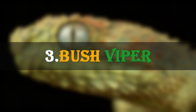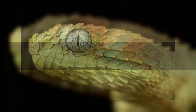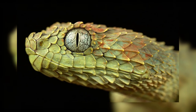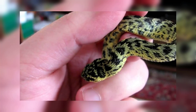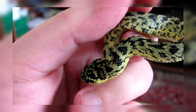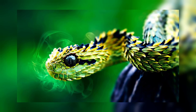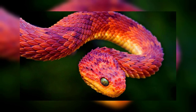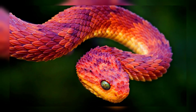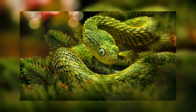Number 3: The Bush Viper. This is a venomous snake commonly found in Africa, Congo, Uganda and Kenya. Its prominent feature is its rough scales on the back. Unlike other few species, it does not make a hissing sound by rasping the scales of its tail. It might be found in varied colors like red, yellow, green, orange and combinations of these colors.